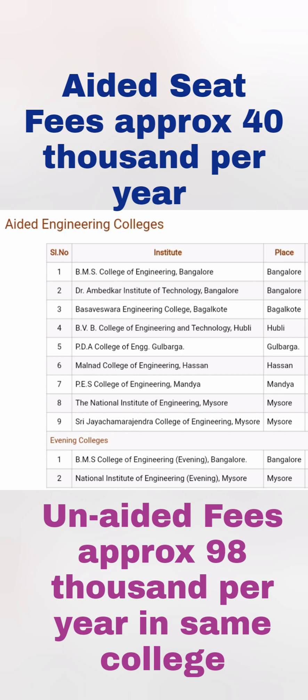In Bagalkot it is Basaveshwara Engineering College; in Hubli it is BLDEA's College of Engineering; in Gulbarga it is PDA College of Engineering; in Hassan it is Malnad College of Engineering; in Mandya it is PS College of Engineering; and in Mysuru there is NIE Mysuru and SJC Mysuru. These are the only nine colleges which have KCET codes for aided fees.